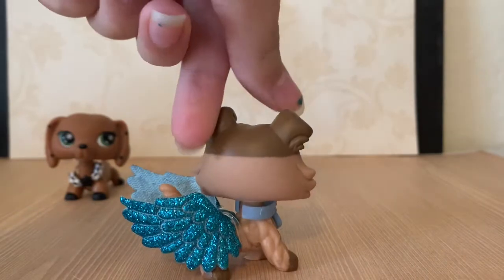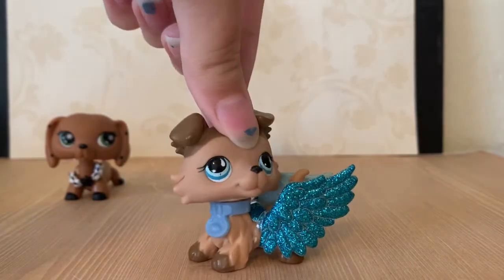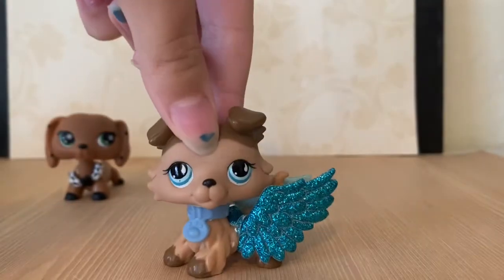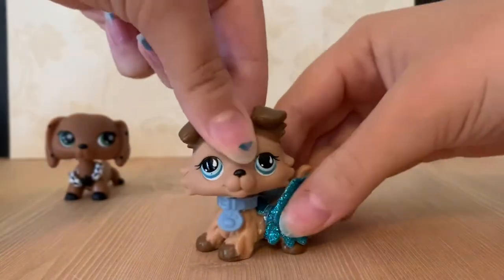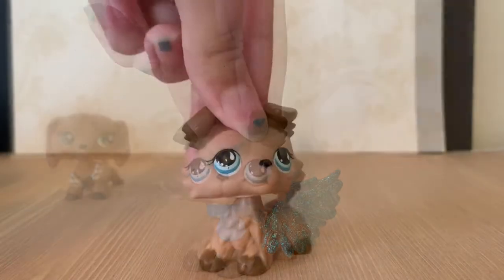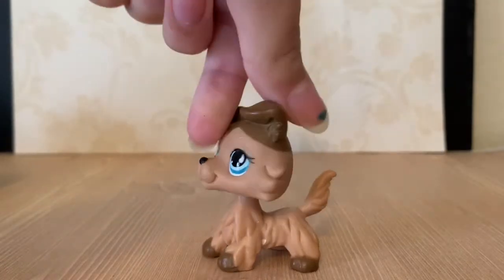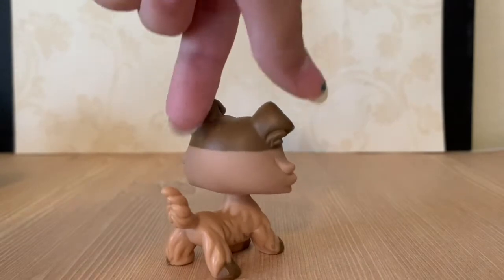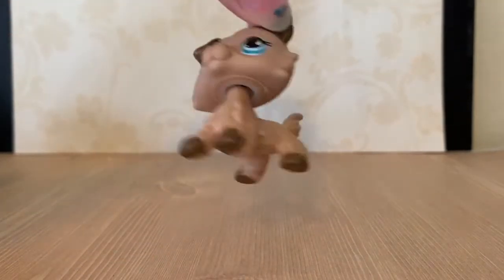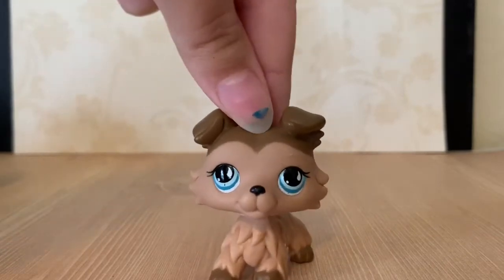Here she is! She came with these really cool accessories. She came with this blue collar and these blue wings. Oh my gosh, she is so pretty.